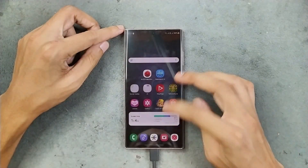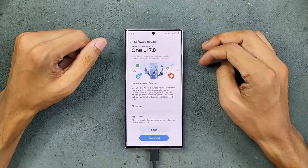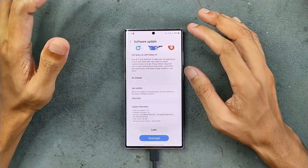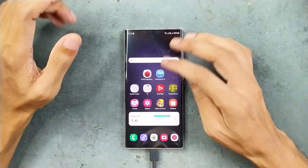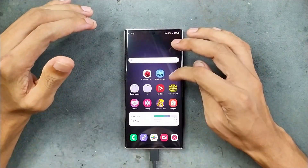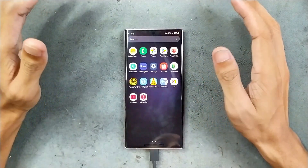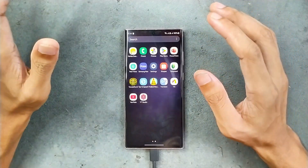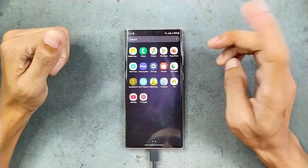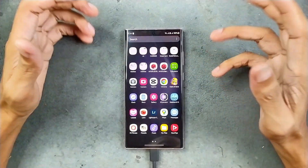Hey guys, welcome back to another new video. So recently I got the One UI 7 update on my S23 Ultra. I haven't updated my device because I want to try something else here. On One UI 6.1 I don't really have any issue — it's running pretty smoothly. One UI 7 will bring some customization and a few new features, but before that we need to check the performance gain and the battery.